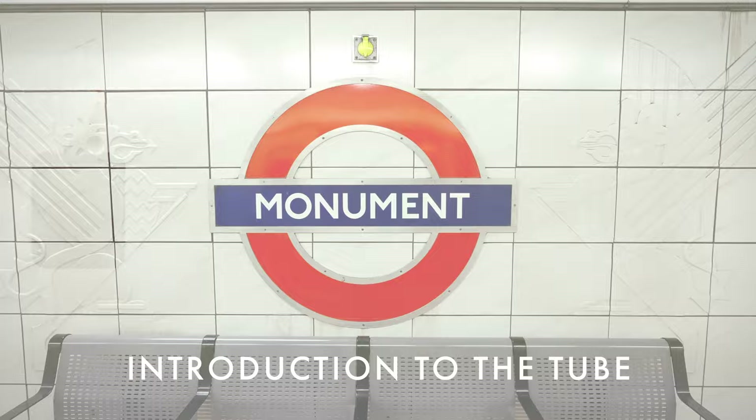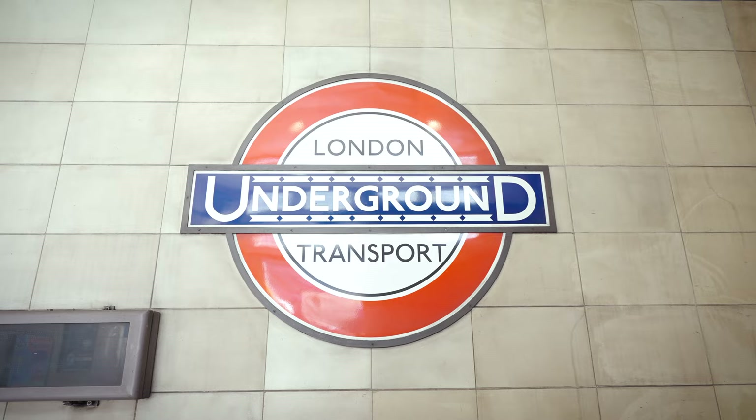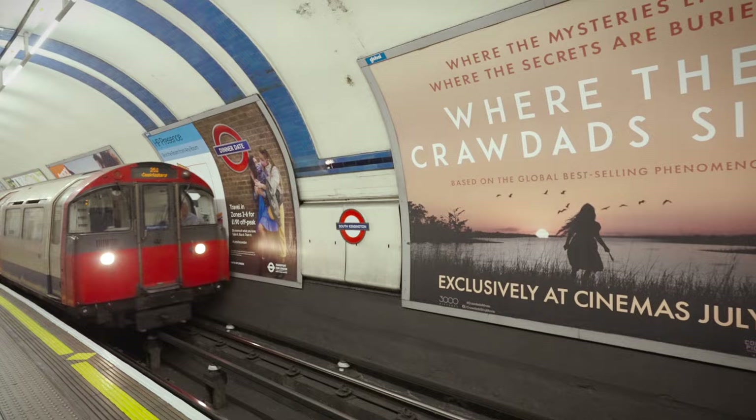Transport for London handles all public transit in the metropolitan area, including the Underground, aka the Tube. Although about half the system runs above ground, the entire thing is referred to officially as the London Underground. There are 11 lines in all, each with a corresponding color, but they are referred to by their name. This is unlike NYC, where train lines have a letter or number as their name, and unlike Chicago, where each train is referred to by a color.